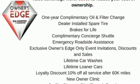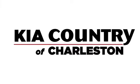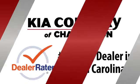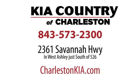Take it for a test drive today. Kia Country of Charleston, the number one rated dealer in South Carolina for the third straight year, conveniently located at 2361 Savannah Highway in Charleston, South Carolina.